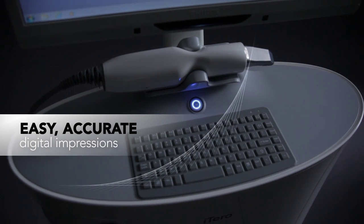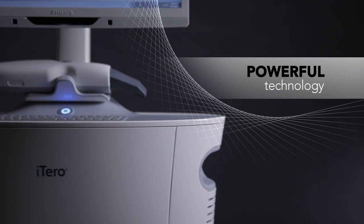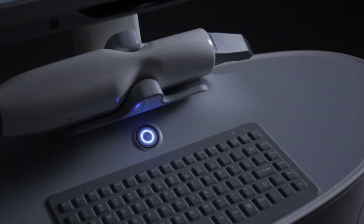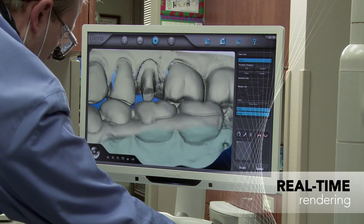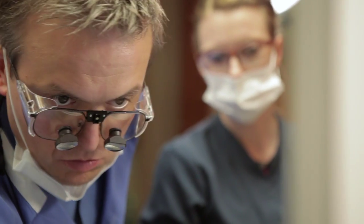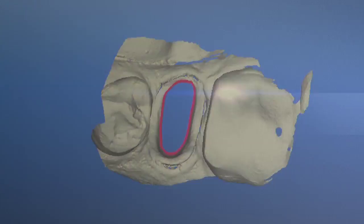Easy, accurate digital impressions for improved clinical results. Sleek design and powerful technology in one fully integrated system. Real-time rendering of completed scans that can be wirelessly transmitted to any lab for processing, or adjusted in real time with the patient still in the chair.